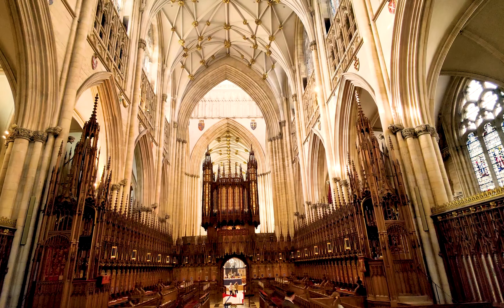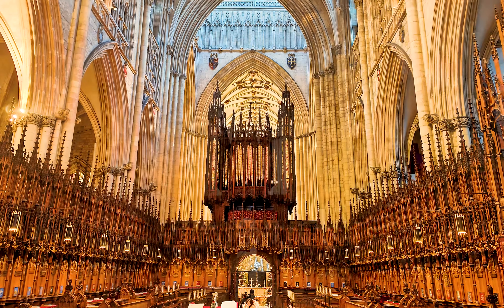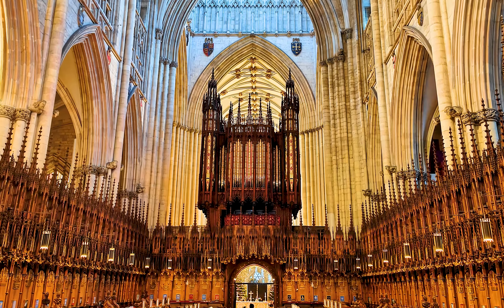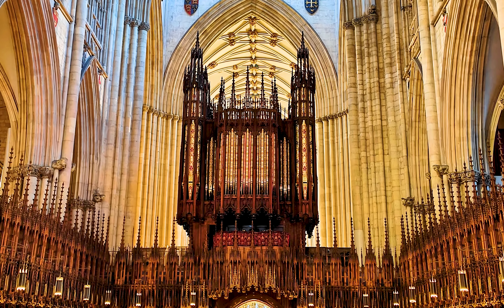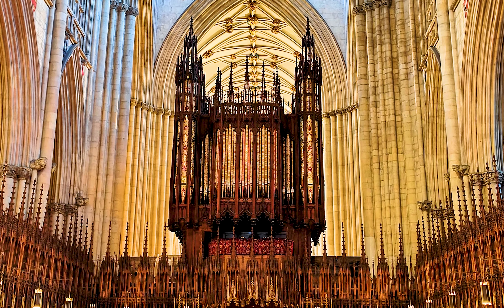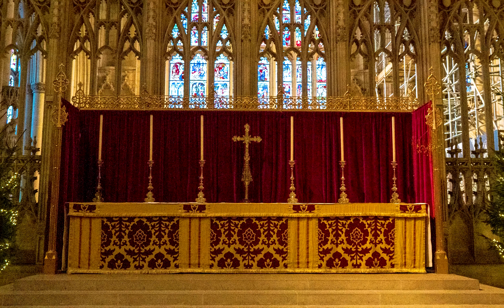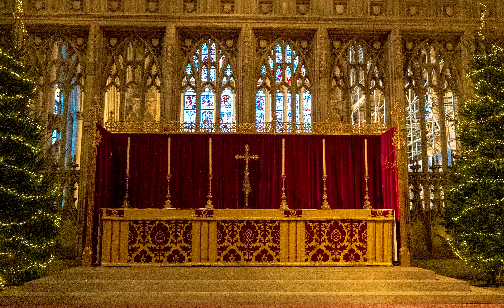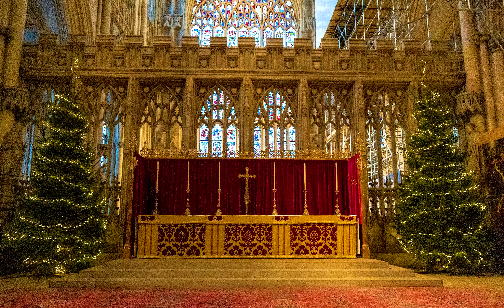The choir is at the heart of the Minster and services are held here daily. The grand organ of the Minster is an awe-inspiring sight to behold — its massive frame looms before us, towering high above and dominating the space with its majestic presence. The cathedral also houses the ancient stone High Altar, which is said to be the site where Constantine was proclaimed Emperor of Rome in 306 AD.